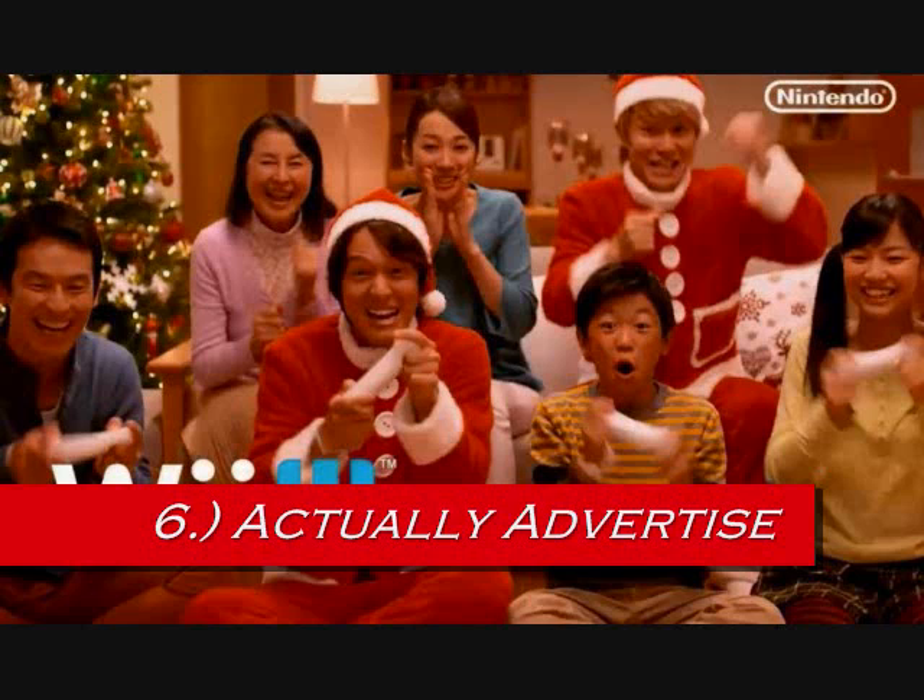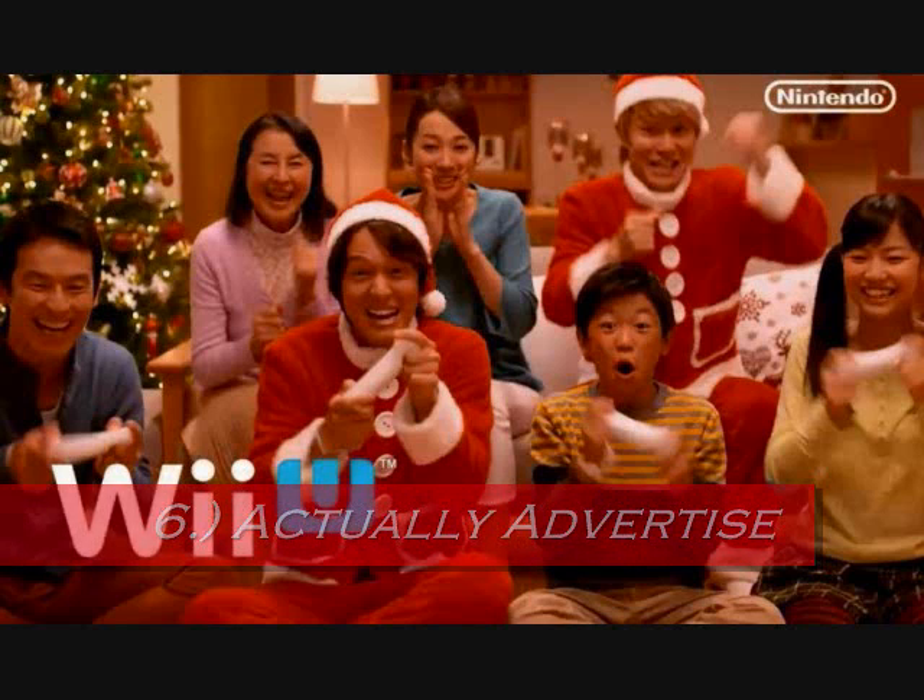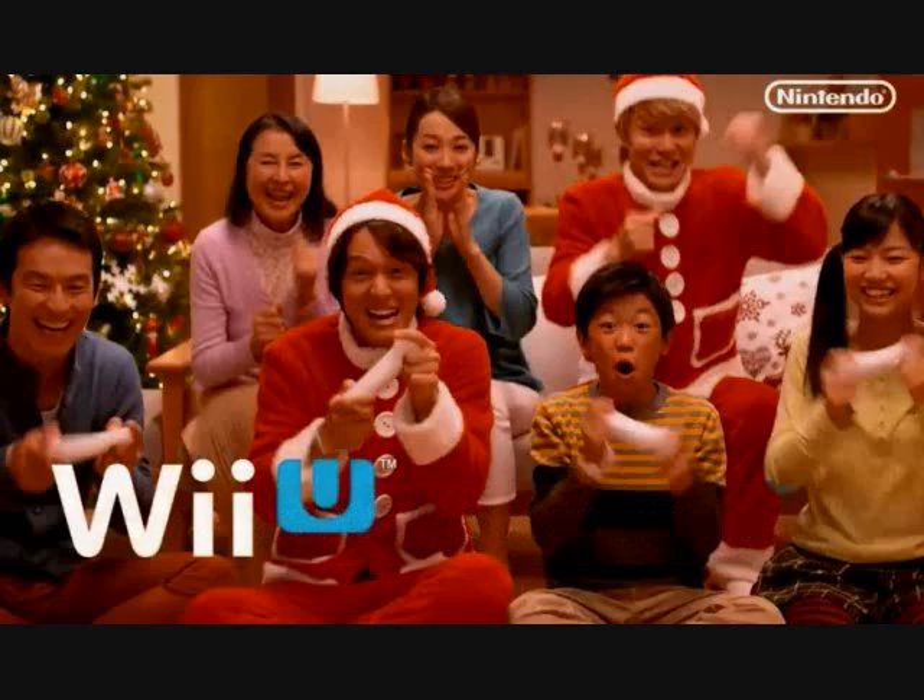Why do you think the Wii U hasn't sold as much? Because they don't advertise so people know about it. Also, when the Wii U came out, a lot of people thought the gamepad was just an upgrade or accessory to the Wii rather than an entirely new system. For your next generation system, Nintendo, advertise so people know what it is, know it's a next generation system, and advertise so they want to buy it.